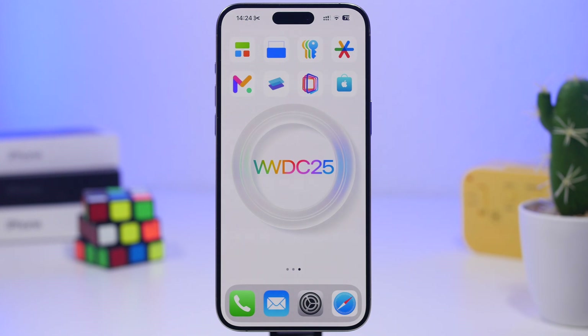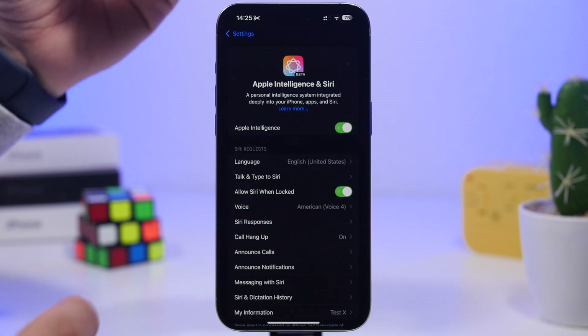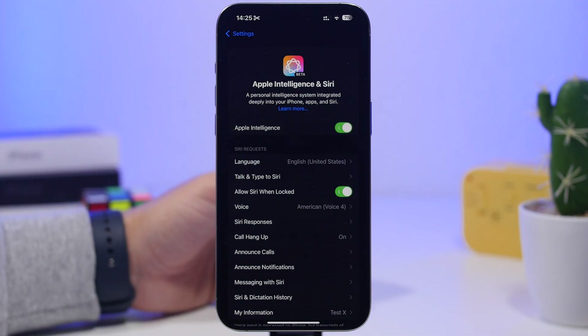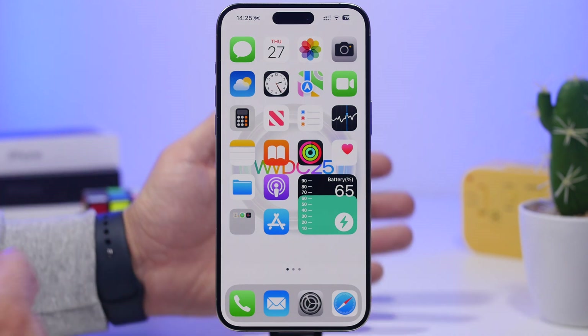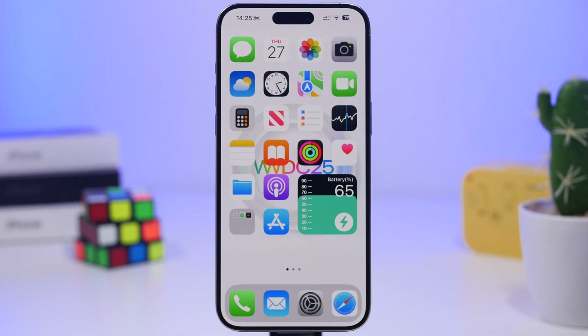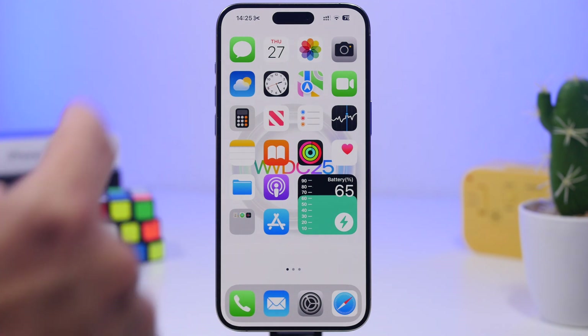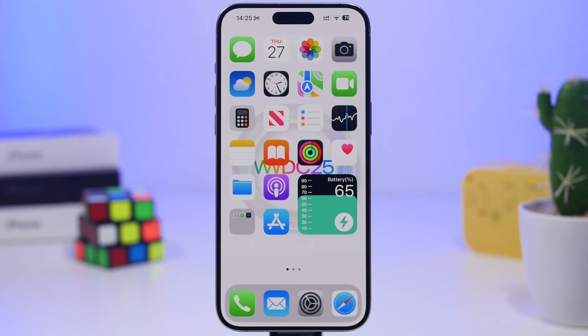Also new with iOS 19 will be Apple Intelligence expansion to more apps. According to Mark Gurman, Apple Intelligence features will expand to more of Apple's default iPhone apps, rather than just adding features most apps can't use. Currently, Apple Intelligence is limited to a few areas — the Notes app, smart replies for email and messages, Clean Up in Photos, and with iOS 18.4, summarized reviews on the App Store — but nothing else across the system.